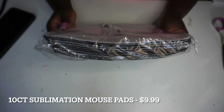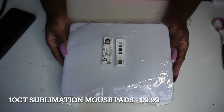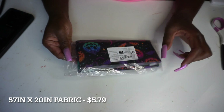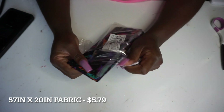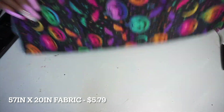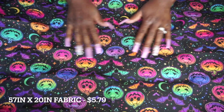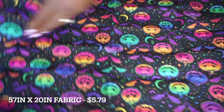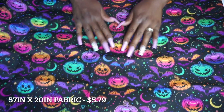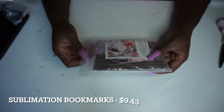Since I bought sublimation paper I had to find things to sublimate on, so I bought these mouse pads — really good deal. I thought one dollar per mouse pad was great because when you think about profit margin, there's a lot to be made on those. I got ten for ten dollars. Next I got some fabric — I love the design but it doesn't feel like 100% cotton to me, even though I thought it was supposed to be. That might be on me for not reading the description thoroughly, but five bucks for a good chunk of fabric is a solid deal.